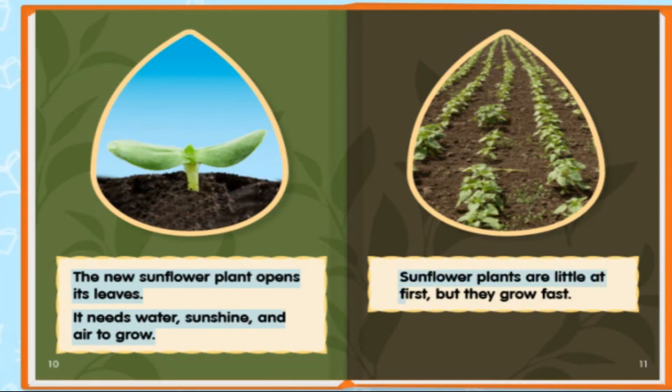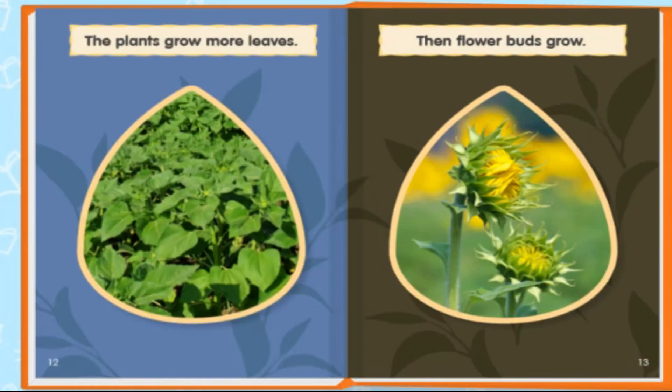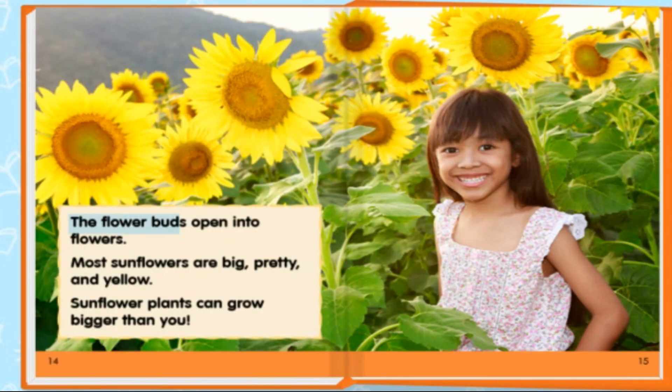Sunflower plants are little at first, but they grow fast. The plants grow more leaves. Then flower buds grow. The flower buds open into flowers. Most sunflowers are big, pretty, and yellow.